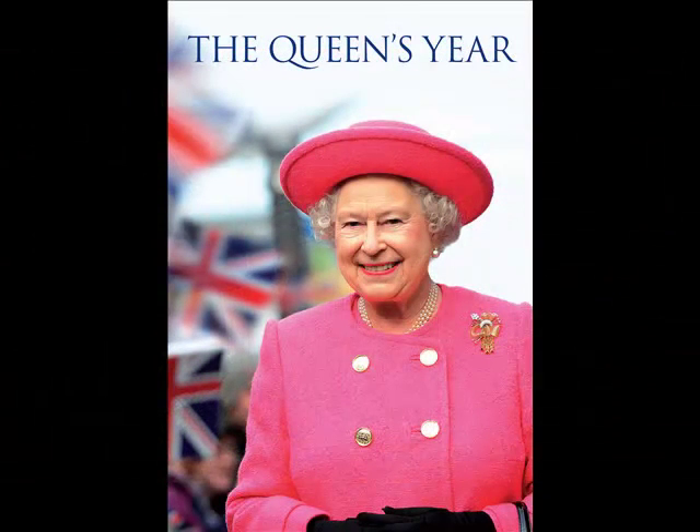The exhibition The Queen's Year is part of a visit to the summer opening of the State Rooms at Buckingham Palace, from 27 July to 1 October 2010. You can buy tickets online, by phone and in person. Details are on the website.